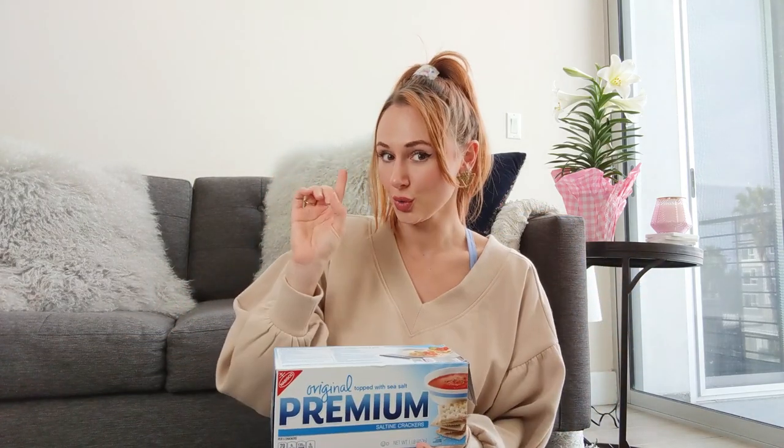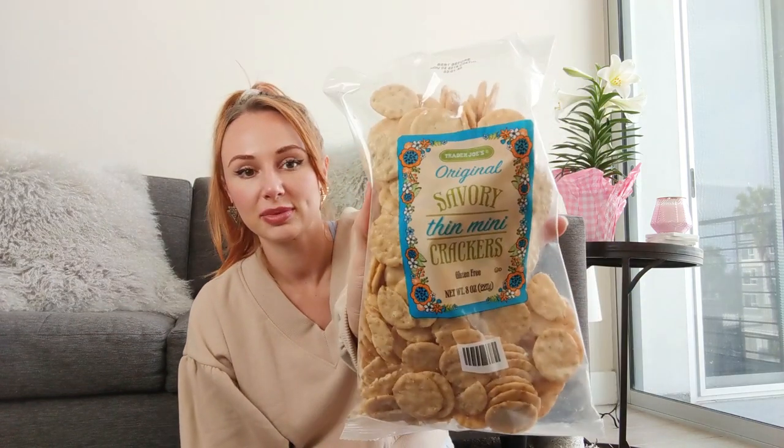My next must-have for when you're feeling sick or nauseous is crackers. Obviously everybody knows a good plain cracker is good for when you feel sick. You can go with the original saltine classic, or my favorite from Trader Joe's — the original savory thin mini crackers. They're gluten-free, basically rice crackers, only 130 calories for 37 crackers, so you can go ham on these guilt-free. They're really tasty and perfect for when my tummy needs something bland.